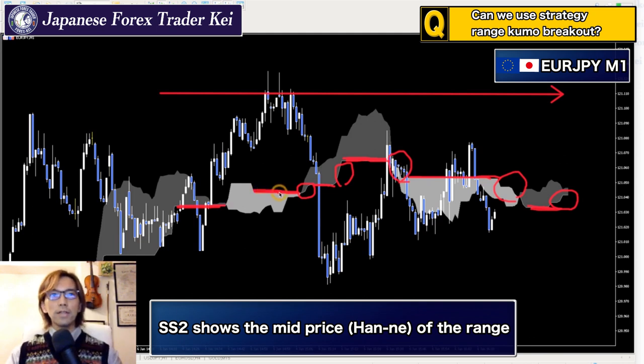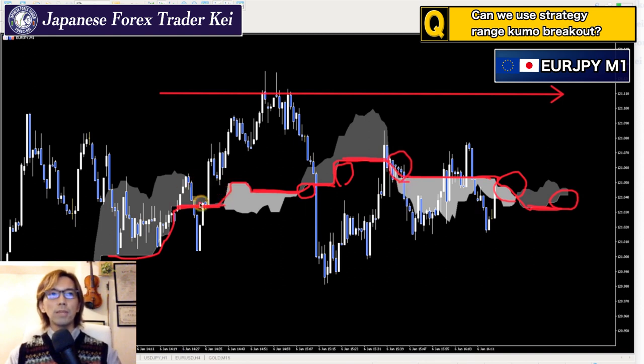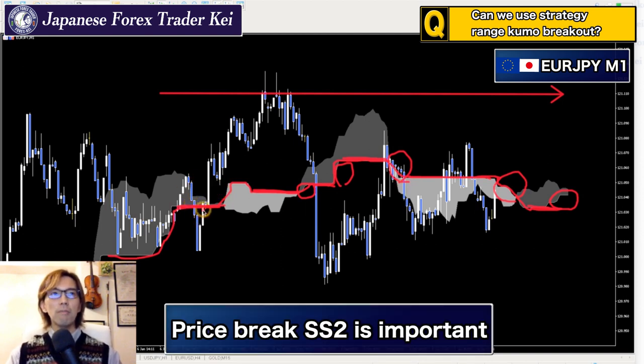When this happens, it might be a signal of trend reversal to the upside or downside, because the market has been consolidating for a long time. The Senkou Span 2 can be the mid price — what we call 'Hanne' in Japanese — the mid price of the whole range. To make the story short, a Kumo breakout itself doesn't mean anything when the Kumo is moving horizontal. But it means a lot when the price actually breaks this Senkou Span 2 upwards or downwards, because this is the equilibrium point where buyers and sellers are at exactly the same power level.